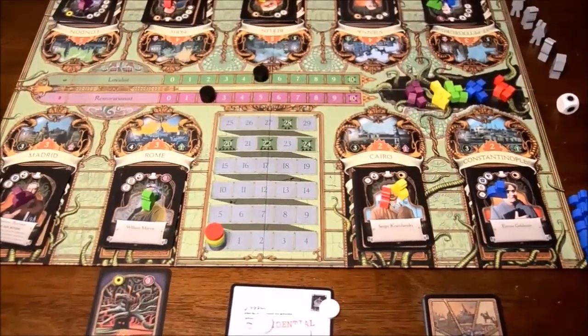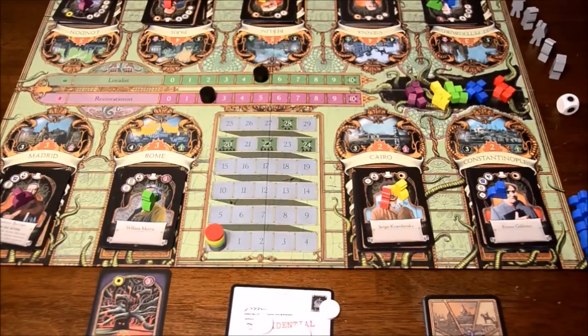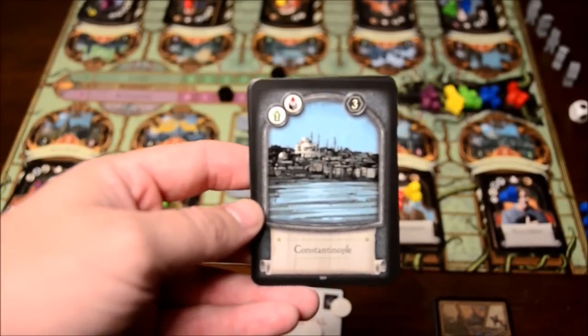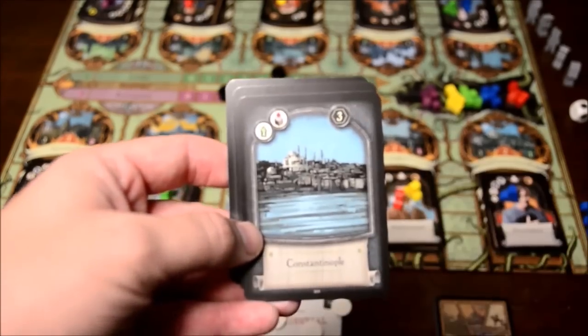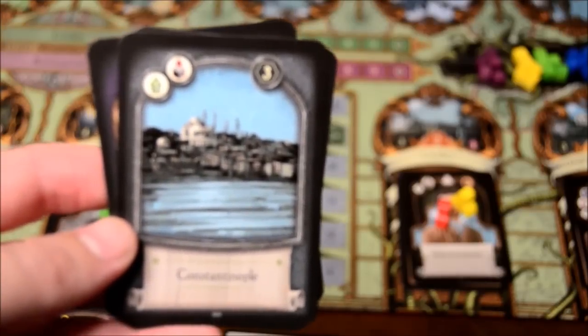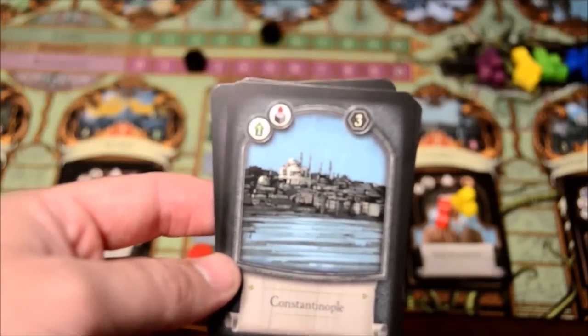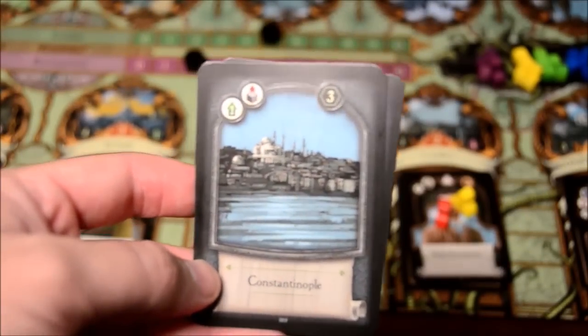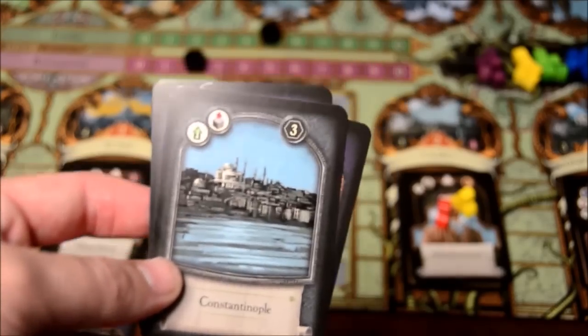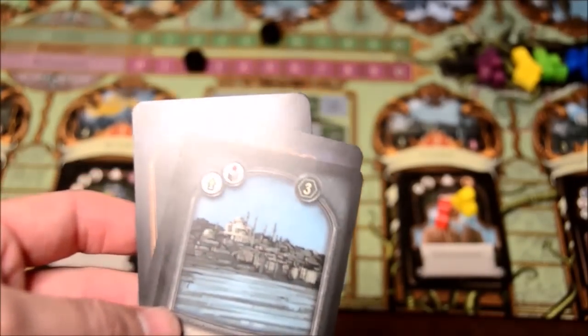Each city pile has a different number of cards based on player count — for five players it's five cards. But there are always two particular cards in every city: the actual city card, which you can gain into your deck, and a royalty card. This is like a deck-building game, so gaining the Constantinople card, for example, adds it to your starting deck. At the top of each card are victory points — neutral, green for loyalist, or purple for restorationist. You always gain those points immediately during the game, but at end game you may lose some depending on your loyalty.